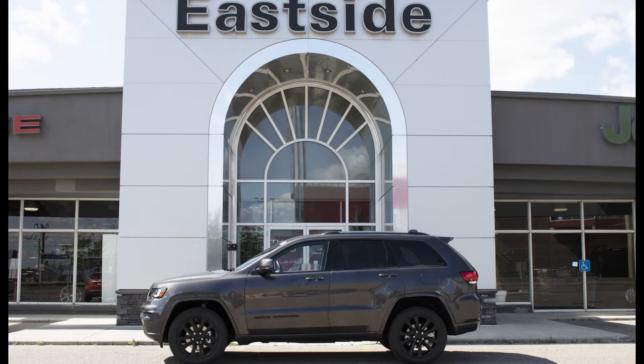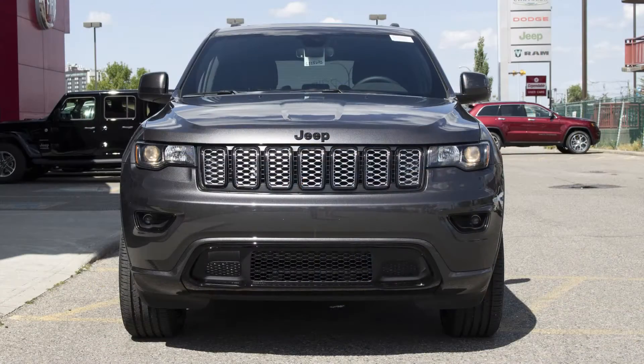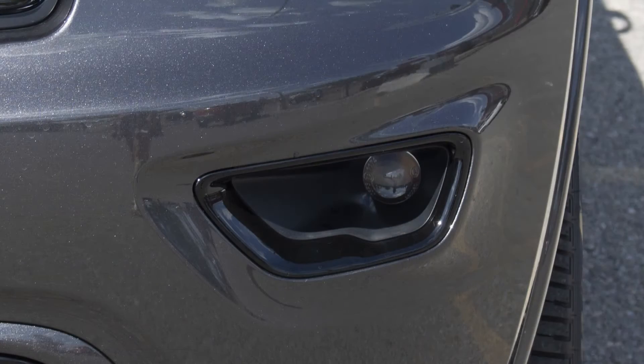Hi Ryan, this 2019 Jeep Grand Cherokee Altitude comes equipped with a 3.6 liter V6 engine and automatic transmission, halogen quad headlamps, and premium fog lamps.